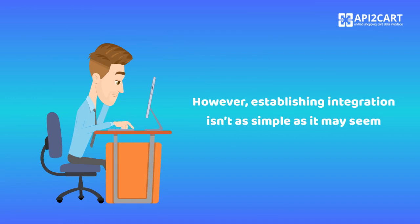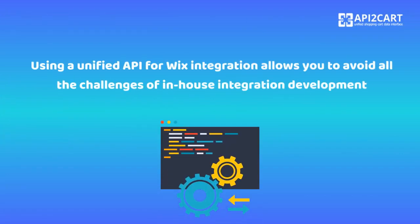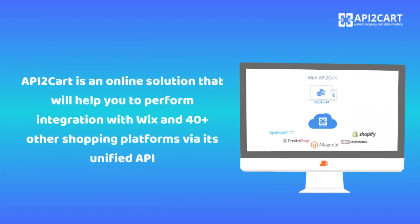However, establishing integration isn't as simple as it may seem. It requires strong technical experience and expertise. Using a unified API for Wix integration allows you to avoid all the challenges of in-house integration development. API2Cart is an online solution that will help you to perform integration with Wix and 40 plus other shopping platforms via its unified API.